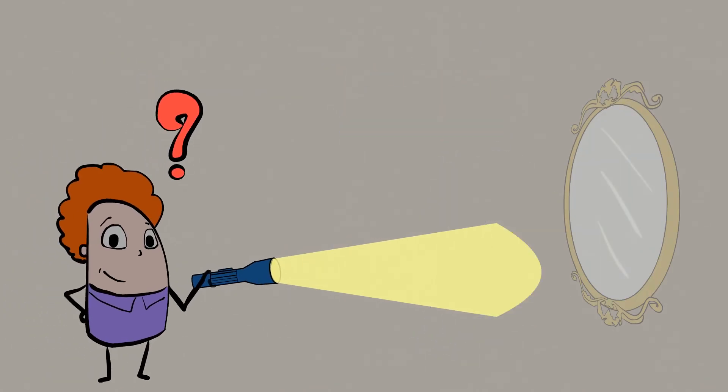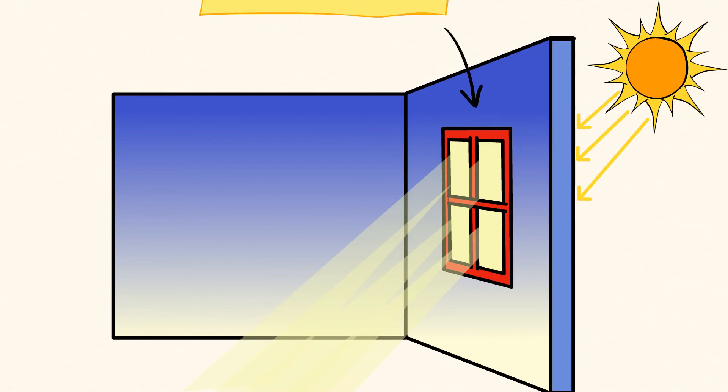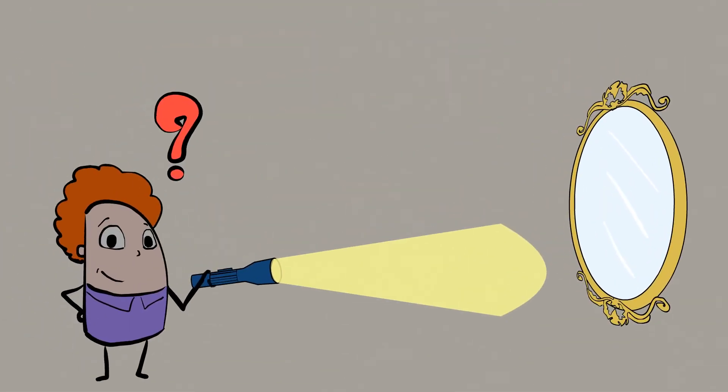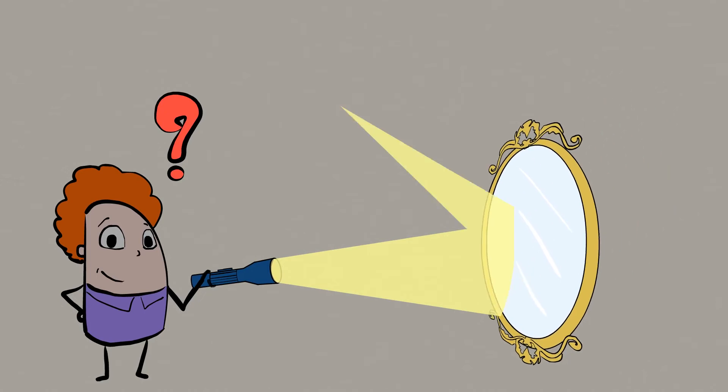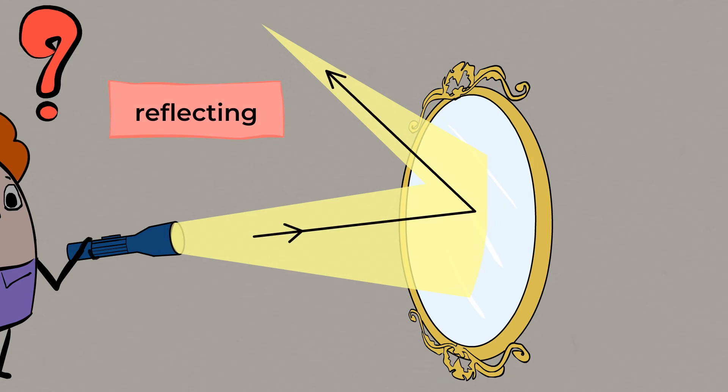And look at this — this one should be interesting. A mirror is made of glass, and we saw that light went right through the glass window. But let's try it out with the flashlight and see what happens. Whoa! Do you see that? The light does not travel through the glass mirror. But something cool is happening here — the mirror is reflecting the light. That means that the light is bouncing off of it, almost like a ball bounces off the ground. The light hits the mirror and bounces off of the shiny surface.